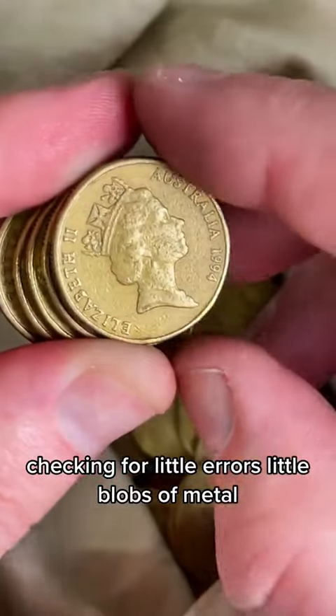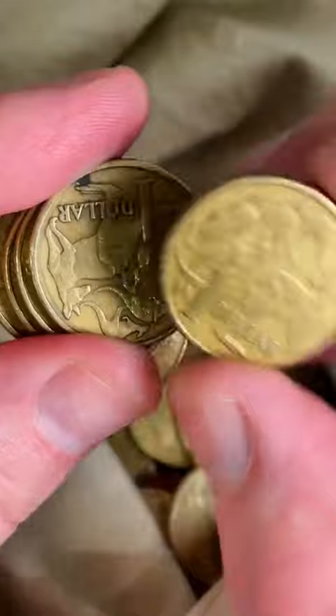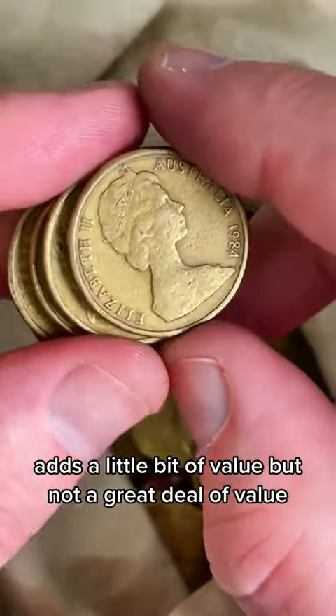Checking for little errors — little blobs of metal. It adds a little bit of value, but not a great deal of value.